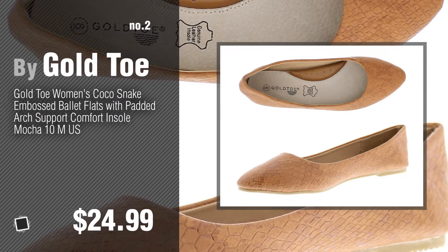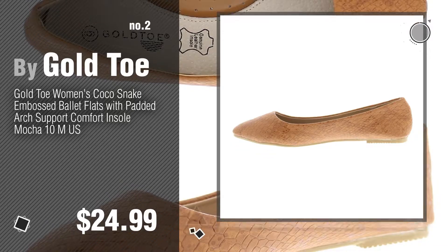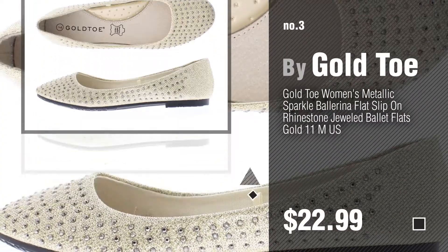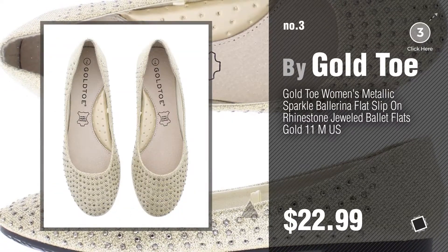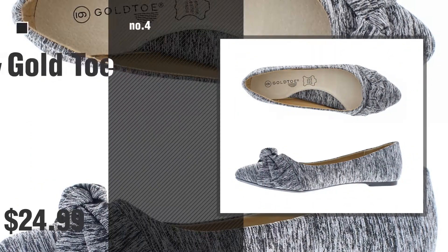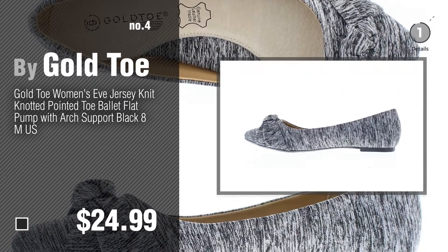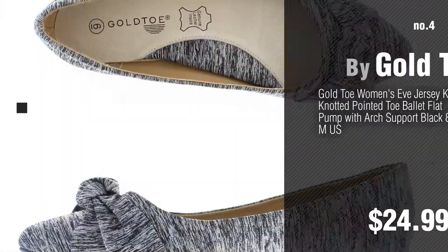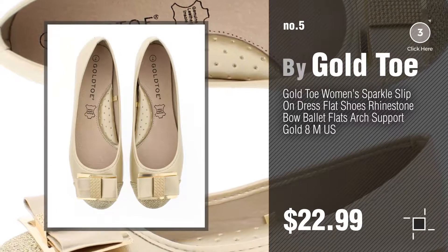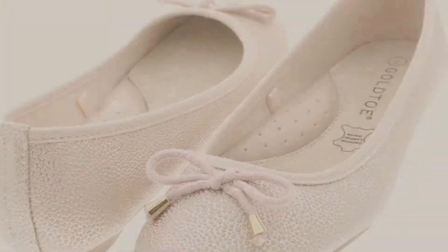Number two, another great product by Gold Toe. Number three — for more info about these great flats, just click the circle. Number four. Number five, also by Gold Toe. Find these women's flats with arch support at up to 70% off by clicking the circle in the corner. Number six.